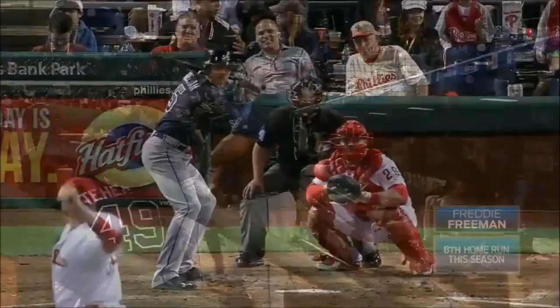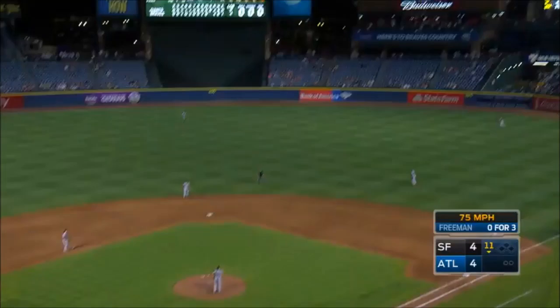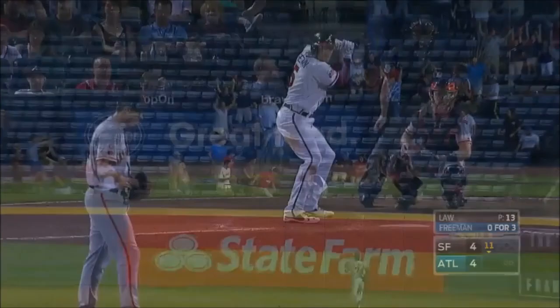Breaking ball — high, deep to right field. Is it? Yes! Had to go to the bottom of the 11th, but Freddy Freeman got a hanging breaking ball and deposited it to the left of the bullpen. He is being mobbed by his teammates.